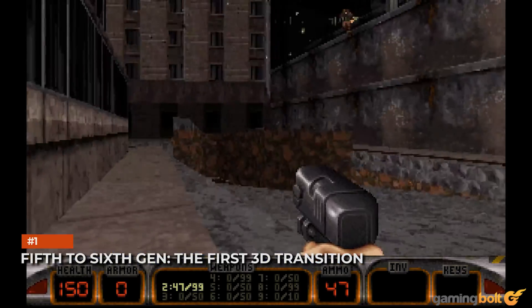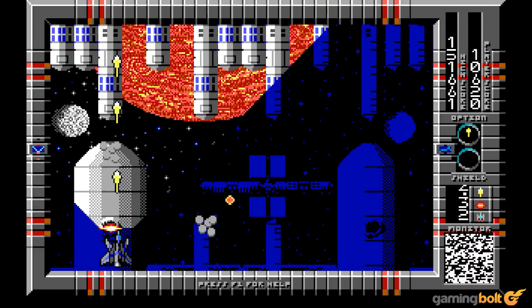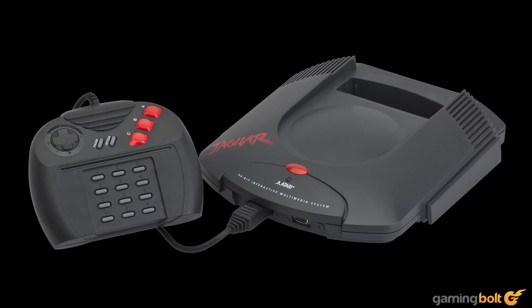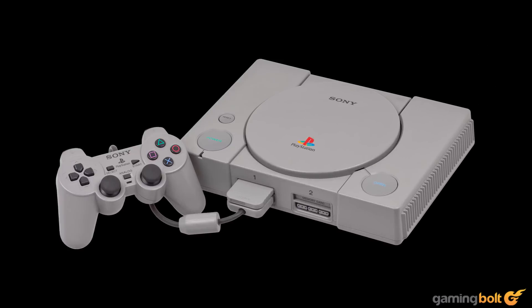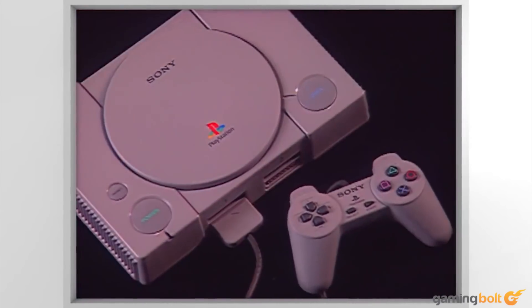5th to 6th gen: the first 3D transition. Till date, the single greatest generational leap in fidelity and capability was between the 5th generation consoles and the 6th generation. Barring the commercial failures that were the Atari Jaguar and the 3DO, the Sega Saturn, PlayStation 1, and Nintendo 64 were the first consoles built around the idea of 3D graphics.